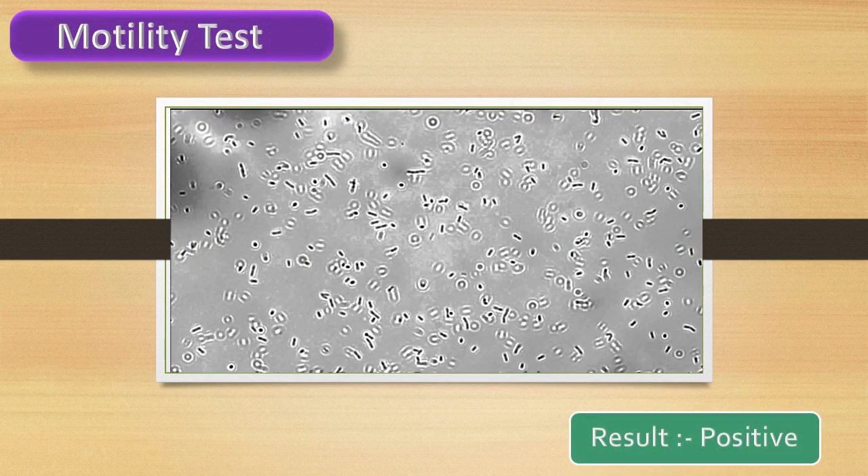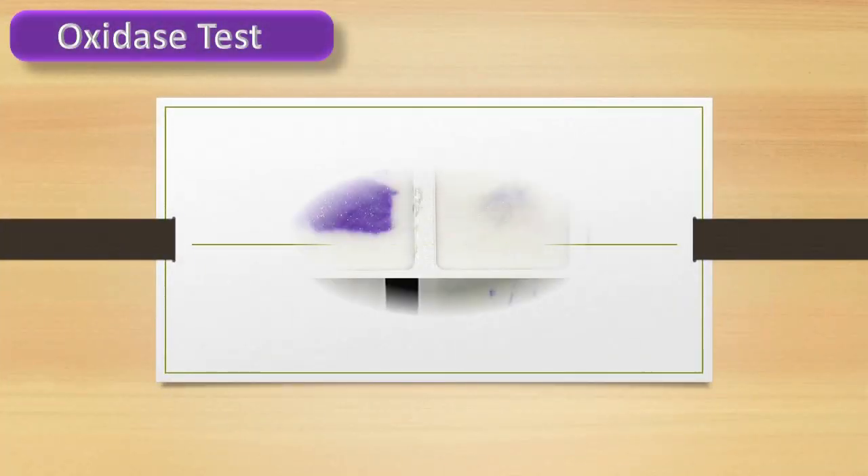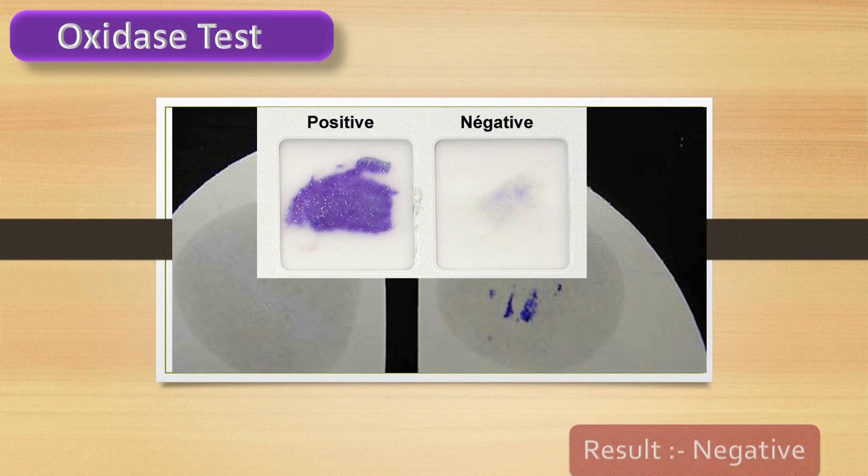Test result is negative. Motility test — test result is positive. Test result is positive. Oxidase test — test result is negative.